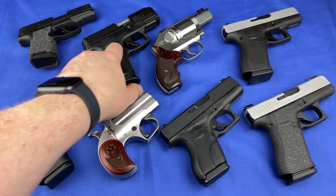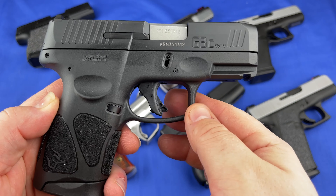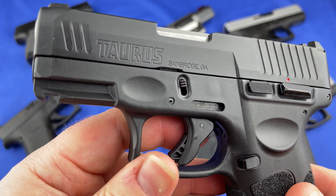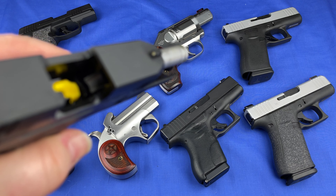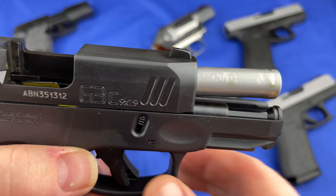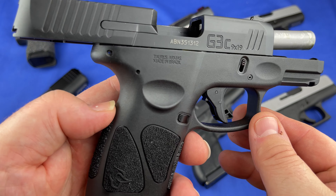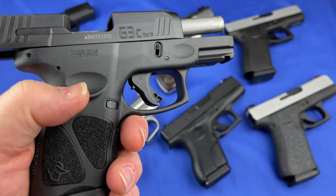Now let's move on to the Taurus G3C. As most of you guys probably know, I've been using this as my bathroom gun ever since I purchased it. It's been in the bathroom where there's a lot of moisture, a lot of humidity, and you guys tell me what you think it looks like. I checked this gun before I turned the camera on — not only the exterior but the interior. I unloaded it before I brought it into the room here, and it's clean as well. The barrel still has traces of oil that I can see in person on the barrel. Everything is good, just like it should be. I have no issues with this firearm being in those adverse weather conditions that it's in in there.